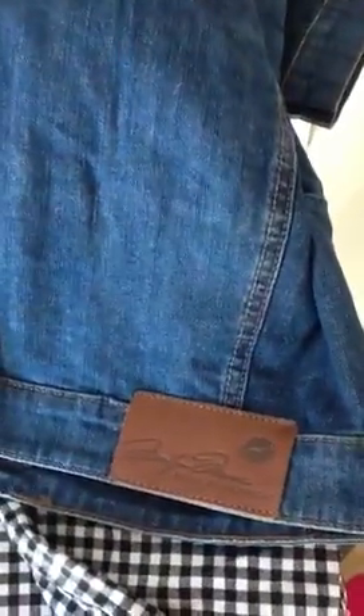And on the back, even nicer — it's really cropped, it's really lovely. I'll be wearing this soon. There's a lovely little Marilyn Monroe tag on the back of the jacket. Really nice. I think they've done well.